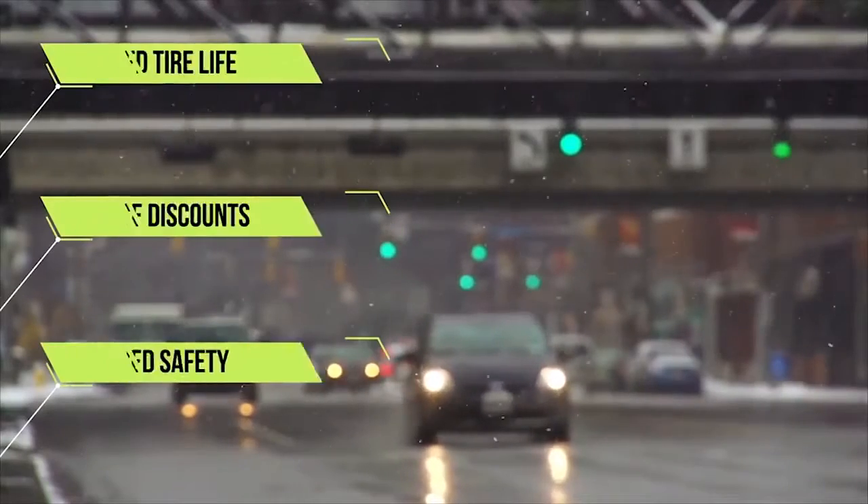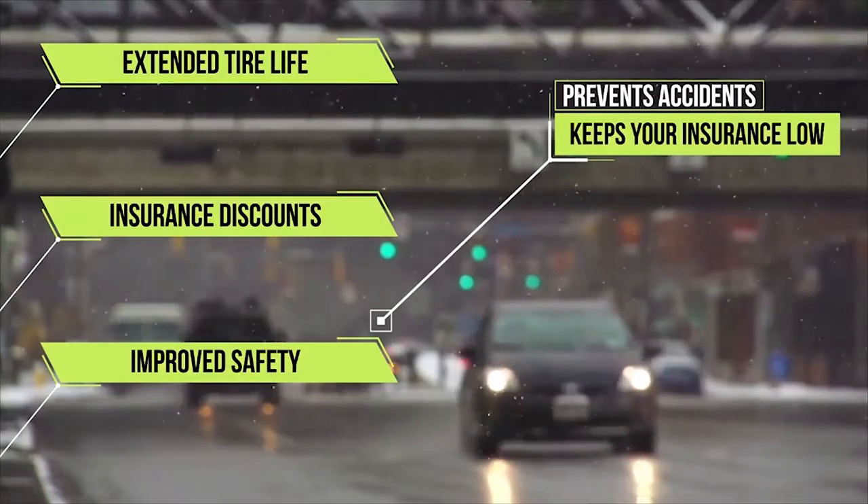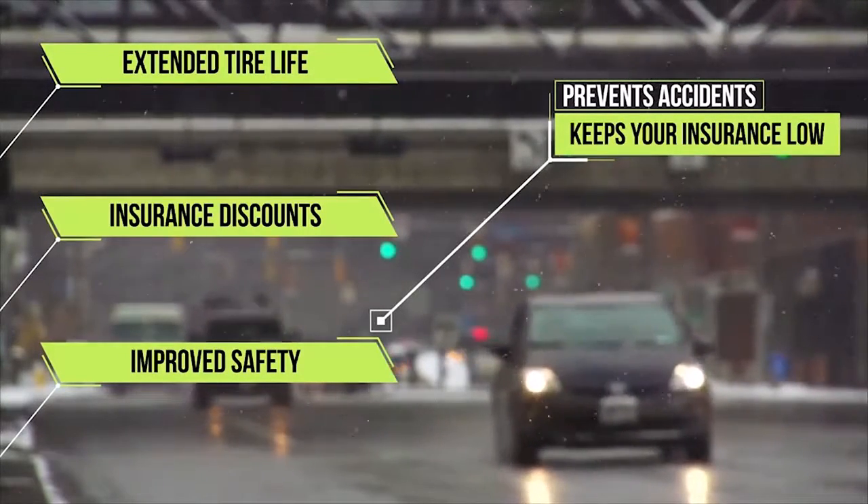And speaking of insurance, have you had an accident lately? Collision deductibles and future premium increases are a virtual certainty if you can't brake to avoid an accident in the snow and ice. All things considered, it's a smart investment.